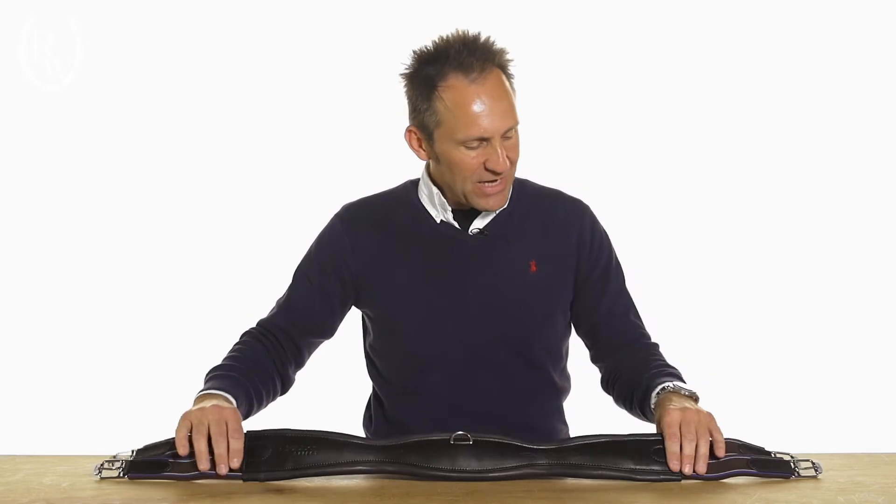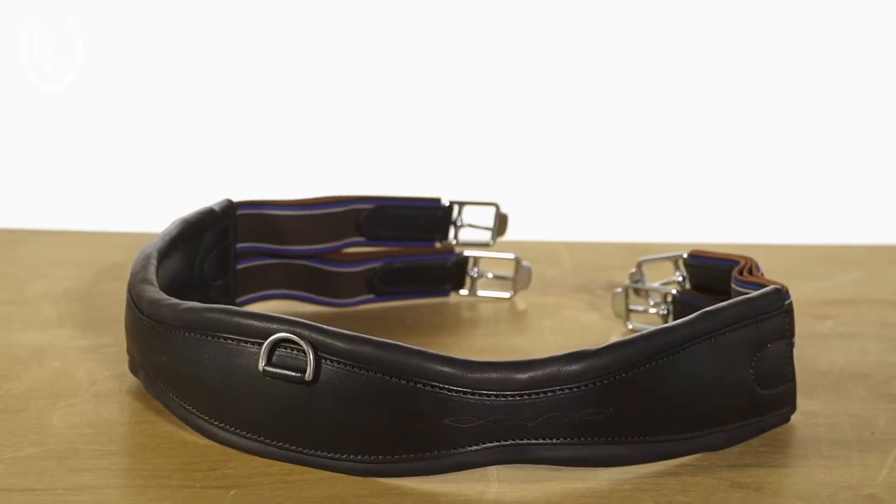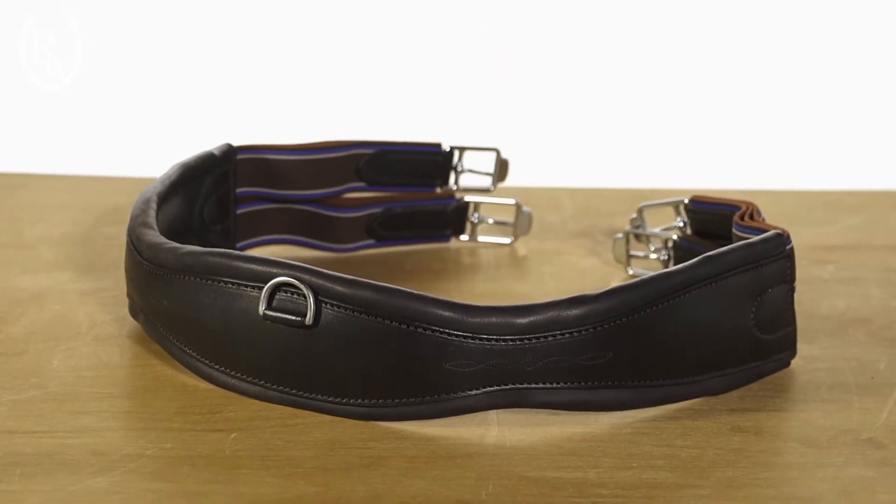Hi, I'm David Zimmermann and I'm a representative for Steuben. Today I want to talk to you about our leather girth which is called the SELECT girth. I have a sample here for you and I want to show you some of the features of that girth.